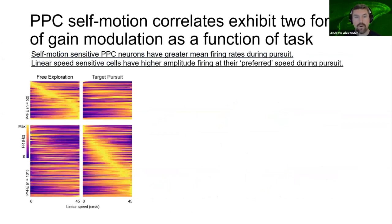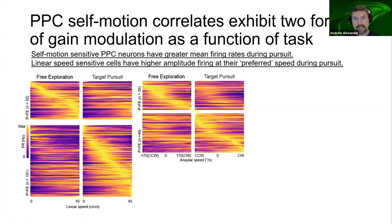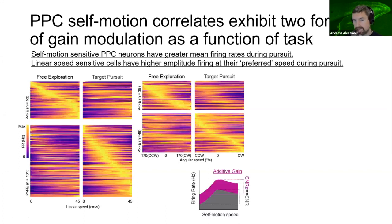PPC neurons also exhibited two forms of gain modulation as a function of task. The color maps show linear speed tuning curves in free exploration on the left and pursuit on the right for cells with significant sensitivity. We split neurons into subsets with increased mean rate in free exploration or increased mean rate in pursuit, sorted by peak firing within their preferred navigational epoch. Significant proportions of linear speed-modulated cells had greater mean firing rates during the target pursuit session than during the foraging session, but the same was not true for angular speed-sensitive neurons. So there is an additive gain on linear speed sensitivity during pursuit, but additive gain may not enhance the code for linear speed at the ensemble level, as the signal-to-noise ratio would essentially remain fixed.